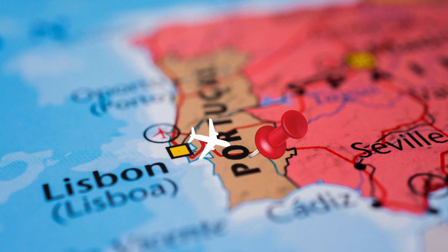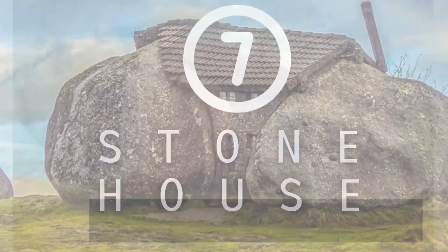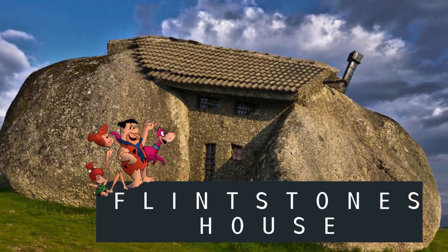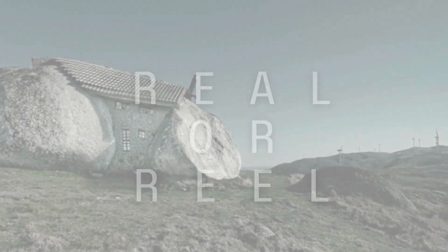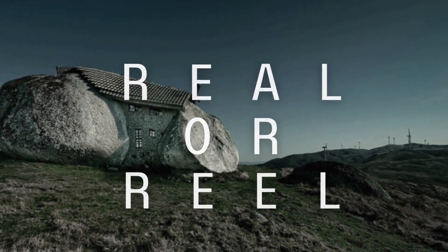Proceeding to number 7, we journey to Portugal, where the stone house gracefully mimics the natural rock formations of the region. Known as Casa do Penedo in Portuguese, online enthusiasts affectionately nicknamed it the Flintstones House. This moniker stems from the house's unique location, nestled between four colossal boulders, and although skeptics initially dismissed it as a Photoshop creation when the first photos surfaced online, it was later verified to be authentic.